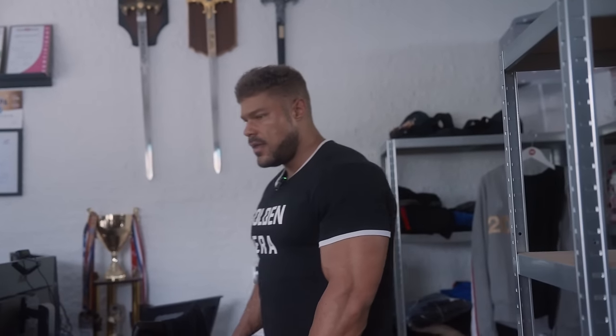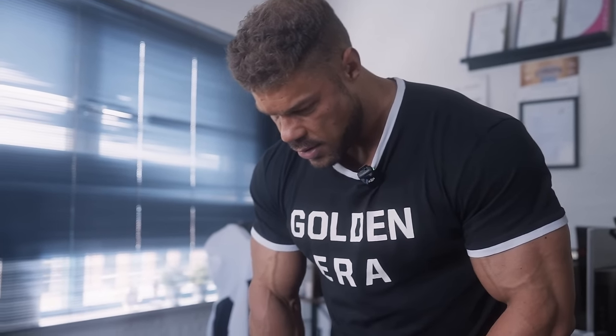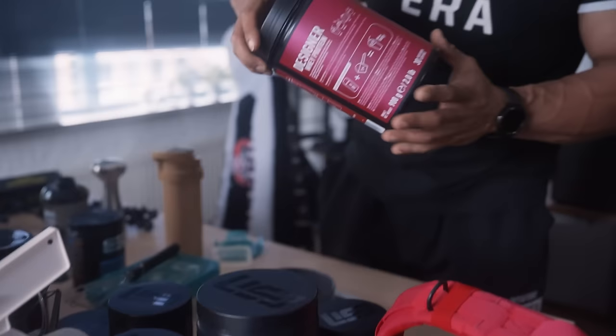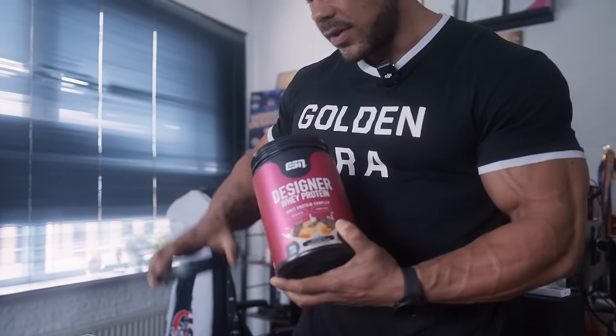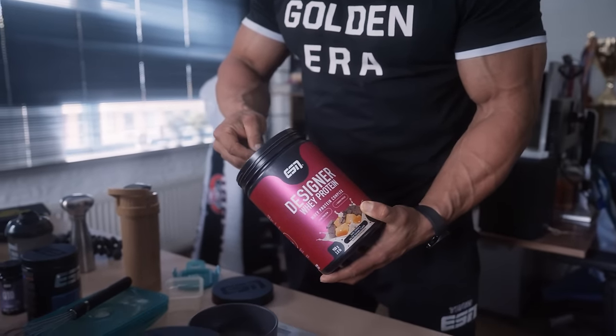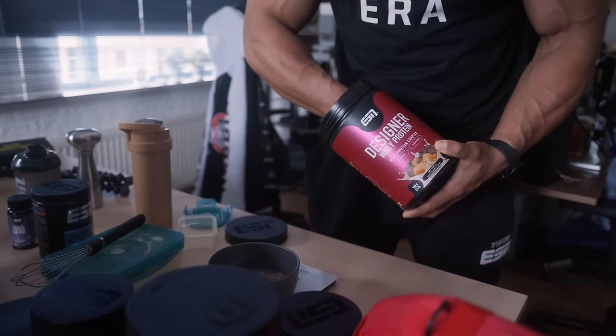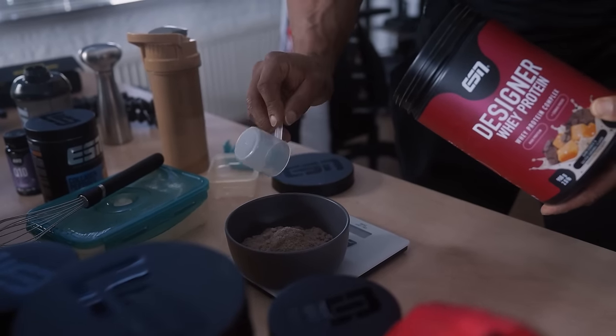Then we are going to put this in the microwave for around 5 minutes, and then it is time to create the whey drip — also a much requested thing. All you need is a bowl and then some delicious whey. I like a lot of the chocolate flavors that ESN has — it has dark cookie and salted caramel. Smells incredible. We are going to use it post-workout. I always like to use a lot — just a bit more protein, but in total quite a lot. That's going to be 80 grams of designer whey.